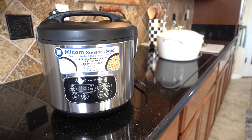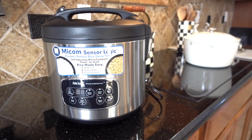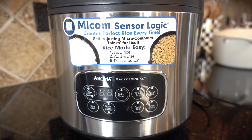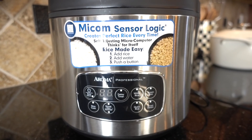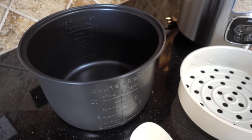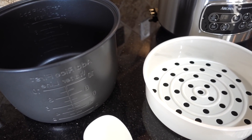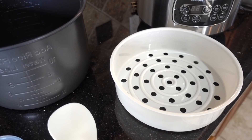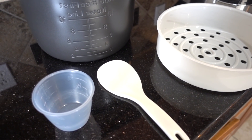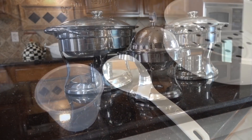Confession time — I never used a rice cooker until I met the Hubster. He introduced it to me when we were dating and I've been hooked ever since. How did I go through life without one? This is a total upgrade from our previous rice cooker: it's digital, it cooks 20 cups of rice, you can make grits and oatmeal, there's even a basket for steaming your veggies. What I love most is that you can just set it and forget it, and Target is selling them right now for $39.99.